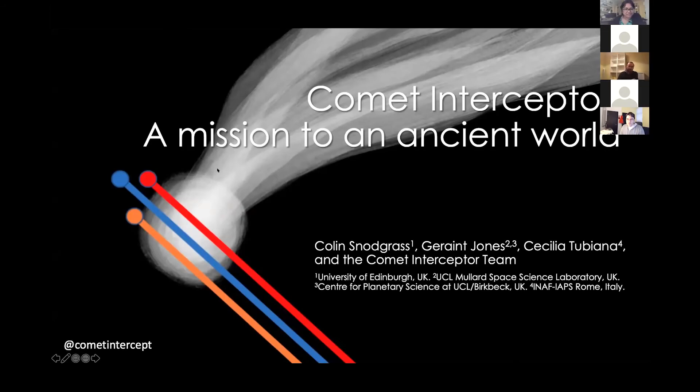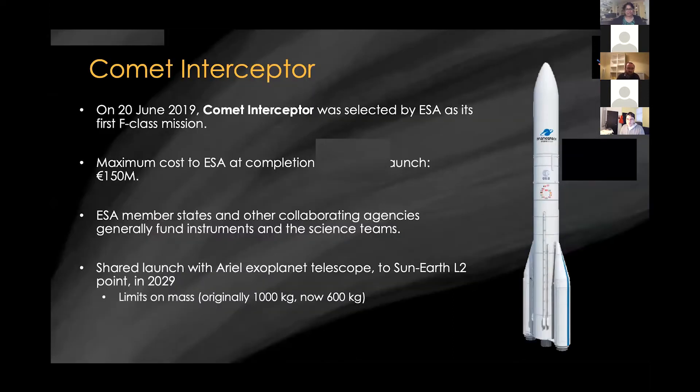I'm going to tell you a little bit about Comet Interceptor. This is the next ESA comet mission, with JAXA partnering with us. Comet Interceptor is the first of ESA's F-class missions. F-class stands for FAST, although this is fast by ESA standards and not compared with other missions. It is somewhere intermediate between the smallest class of ESA mission and their M-class, which is more comparable with a NASA Discovery.